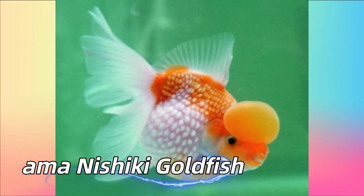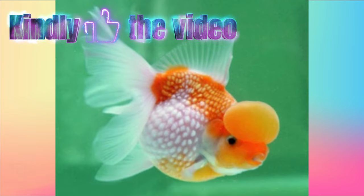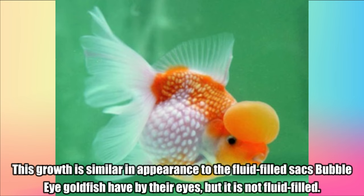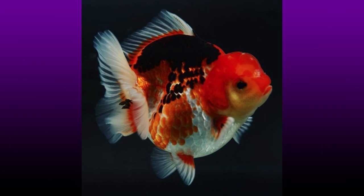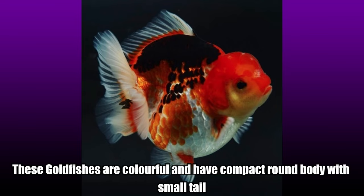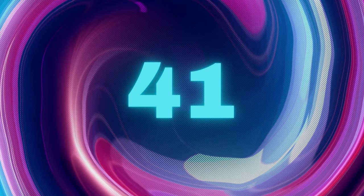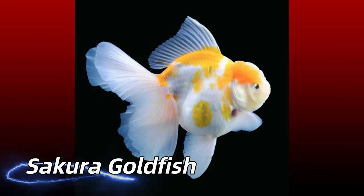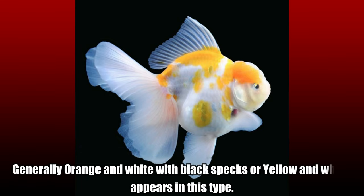Hamanishiki Goldfish. Hamanishiki Goldfish are pearl-scale goldfish with a bubble-like growth on top of their head. This growth is similar in appearance to the fluid-filled sacs that bubble-eye goldfish have by their eyes, but it is not fluid-filled. Shogun Goldfish. These goldfishes are colorful and have a compact round body with small tail.